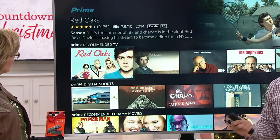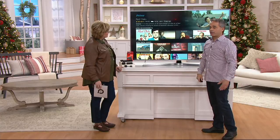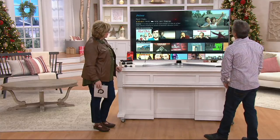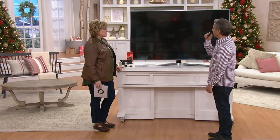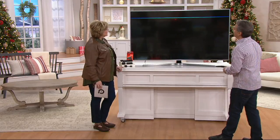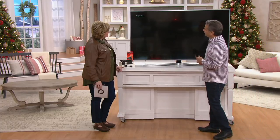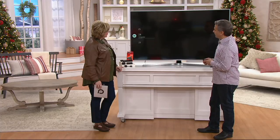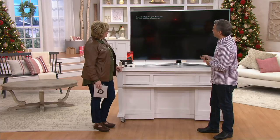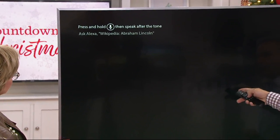For those of you that own an Echo, you can actually use the Echo in place of the remote and just ask for something. So if we wanted to watch something on Hulu, for example, it will open Hulu for us by saying: open Hulu. She gives us the update on where it is and then we go inside and find Hulu. And there it is — there's Hulu coming to life in the background.